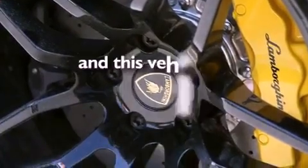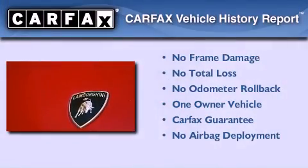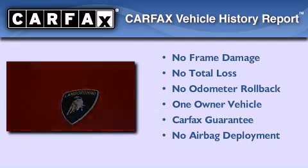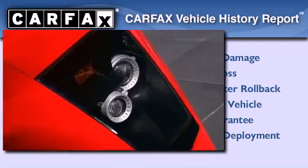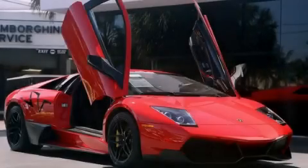This vehicle has less than 2,000 miles. This Lamborghini has had only one owner, and it qualifies for the Carfax buyback guarantee. This vehicle is sure to sell fast — call and arrange your test drive today.